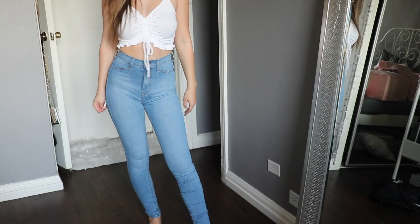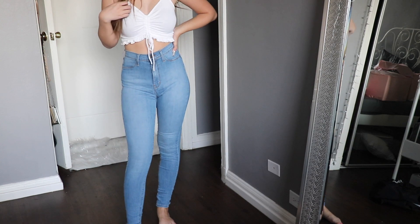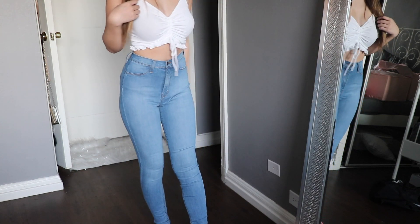So next is a light wash classic denim jean, also high-waisted. High-waisted jeans are my absolute favorite just because I'm always wearing a lot of cropped stuff. And I feel like even when you're wearing longer stuff, high-waisted jeans are my go-to. So here are these.